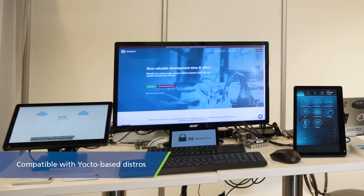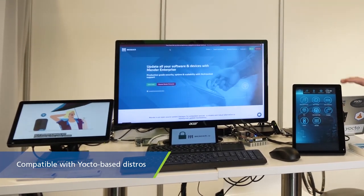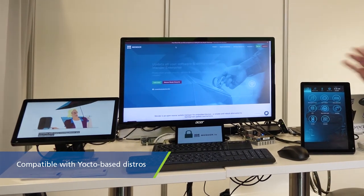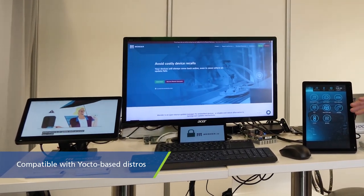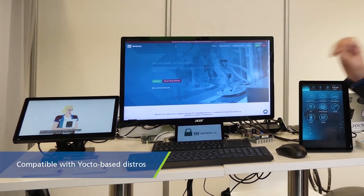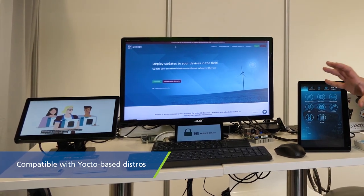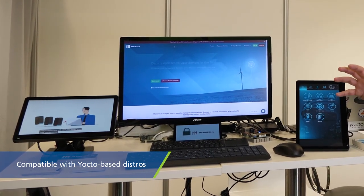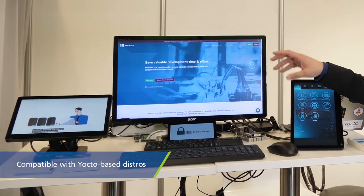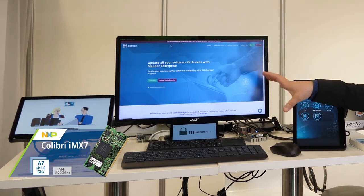I want to show you what we are demonstrating here. We have three different setups running three different operating systems. They're all Yocto-based, but here we have Automotive Grade Linux. On this device, we are running something called WebOS, which is a smart TV operating system. We also have a Toradex board running here, which is also a Yocto-based setup, and the Toradex board is the Colibri IMX7.